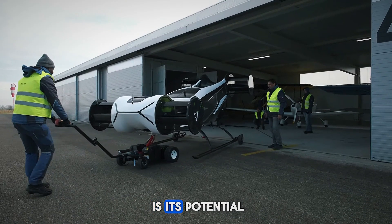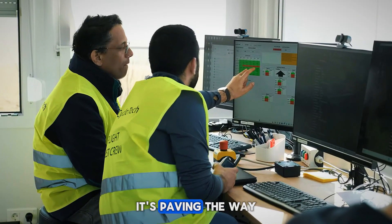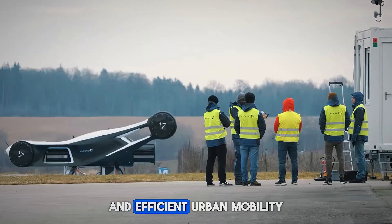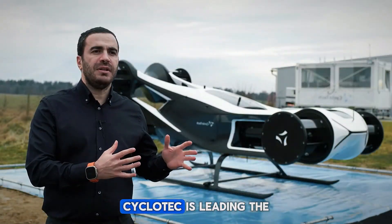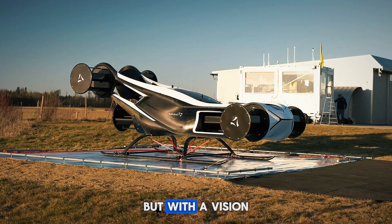But perhaps most exciting is its potential. The Blackbird isn't just a one-off — it's paving the way for a new generation of flying solutions. From personal flying cars to cargo drones and efficient urban mobility, this aircraft is opening doors that were once just imagination. Cyclotech is leading the charge, not just with innovation, but with a vision.